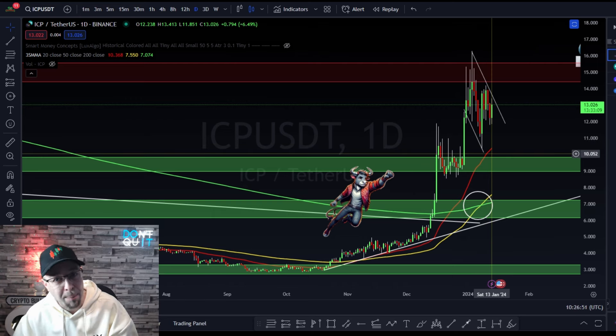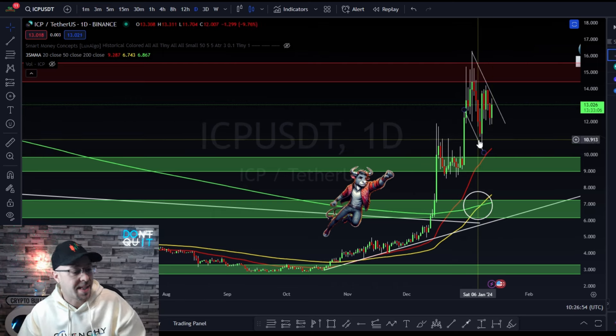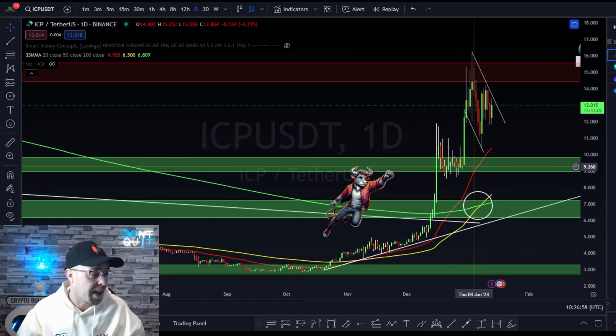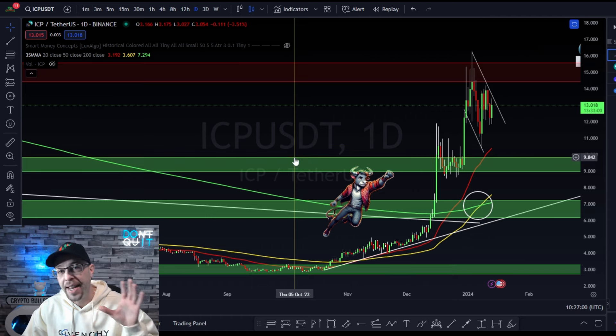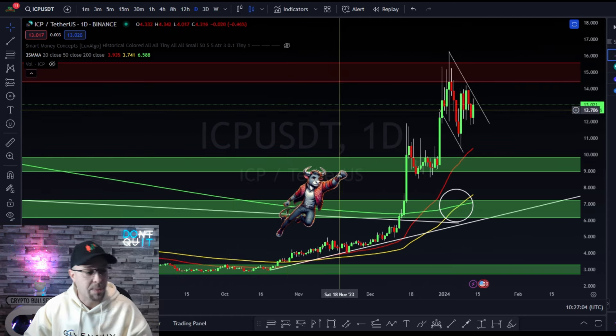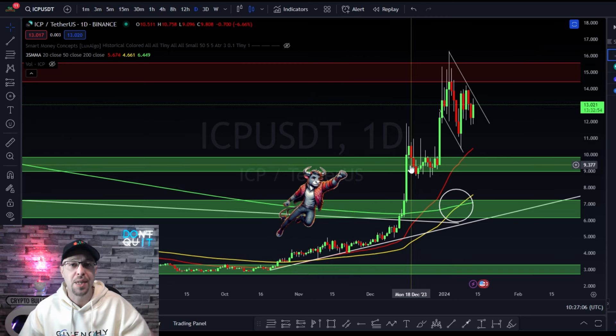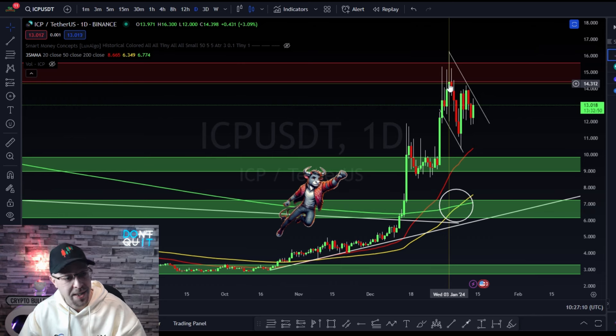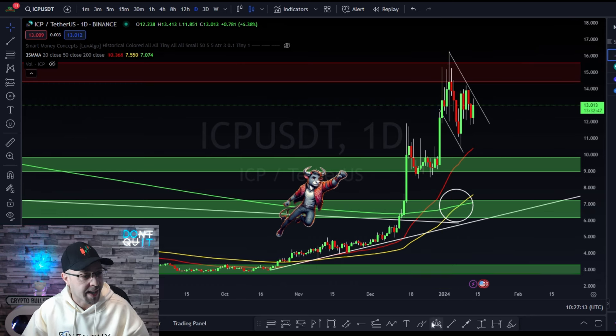Expect support at that 20 MA level and reassess from there. We've got weekly resistance and weekly support built in — weekly support in green, weekly resistance levels in red. We expected price, once it broke through previous resistance, to flip that to support and test the next resistance level. And look at how it tested it — look at those wicks.